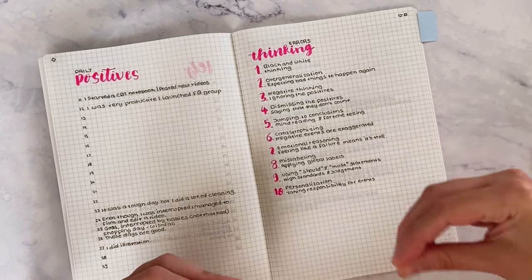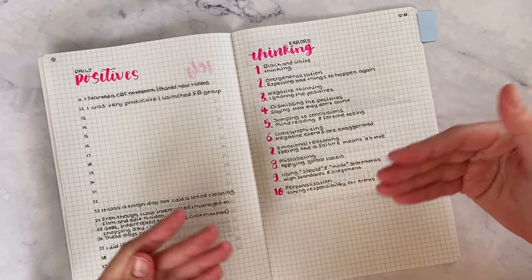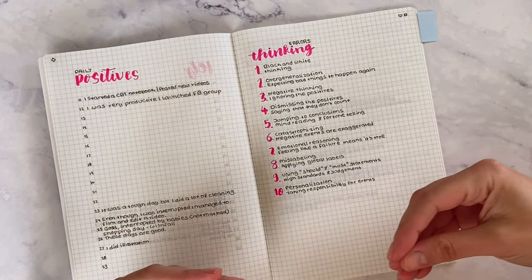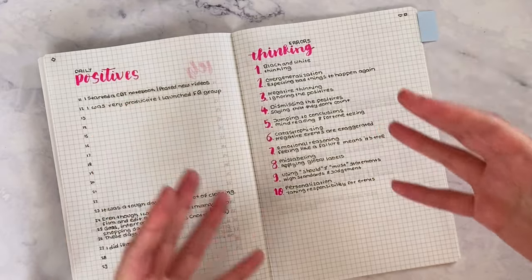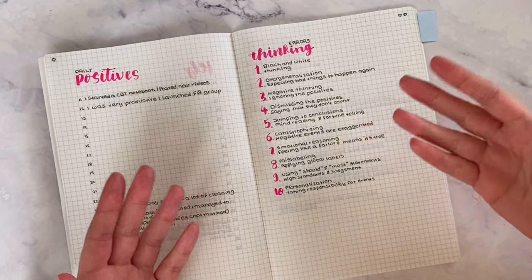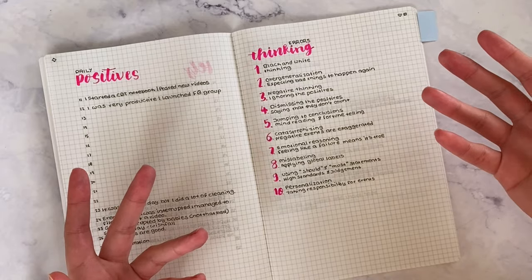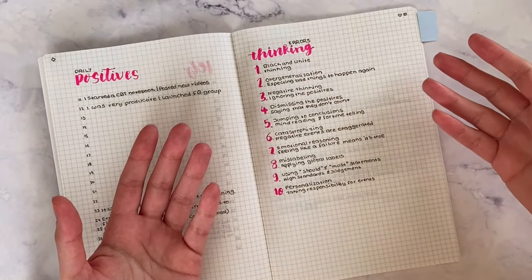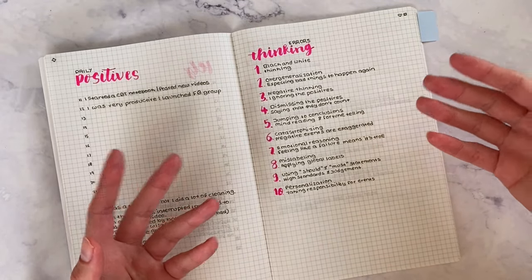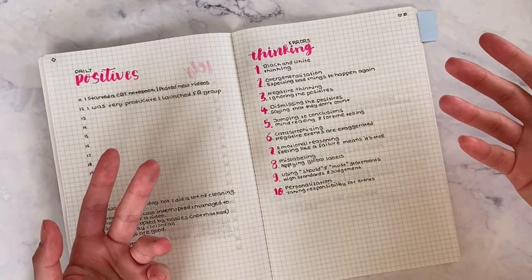A metaphor: when you do the dishes, you use a tool — a dishwasher or a sponge. You don't try to wash dishes with your bare hands because that's awkward. The same way, if you don't use a tool for your mental health, it's going to be tough and awkward.